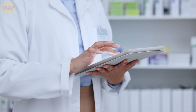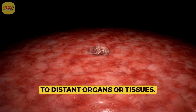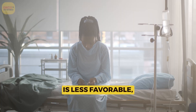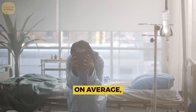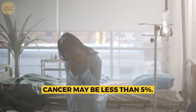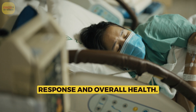Prognosis for Stage 4 bile duct cancer: Stage 4 indicates that the cancer has spread to distant organs or tissues. The prognosis is less favorable, with a significantly lower 5-year survival rate. On average, the 5-year survival rate for advanced bile duct cancer may be less than 5%. However, individual outcomes depend on factors like treatment response and overall health.